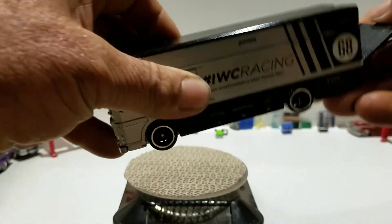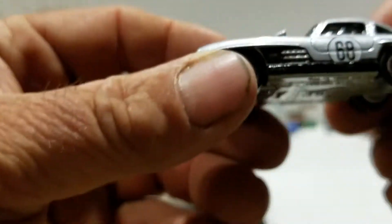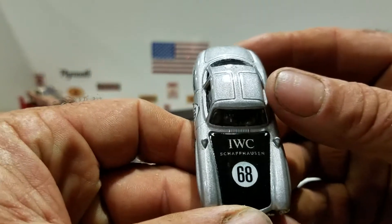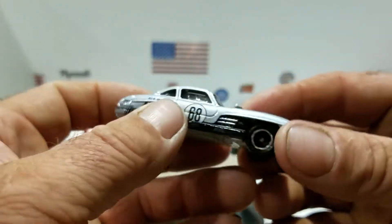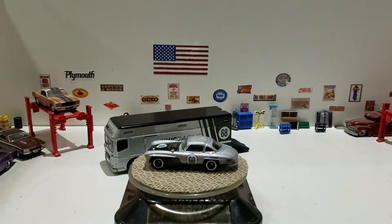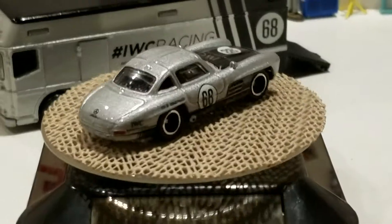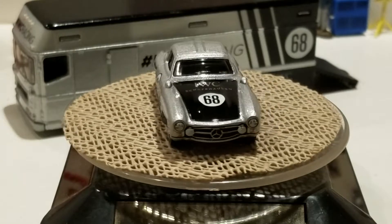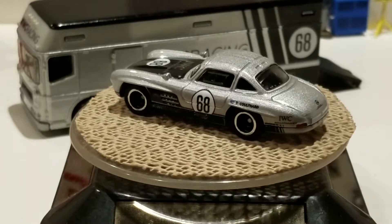Now we'll take out the Mercedes-Benz 300SL — number 68 on the doors, full deco on the hood front and back. Let's put it on the turntable and zoom in for a better look. That is the Mercedes-Benz 300SL with the Euro hauler.